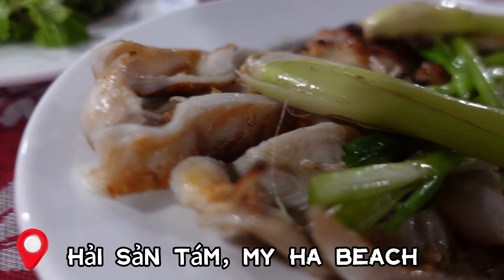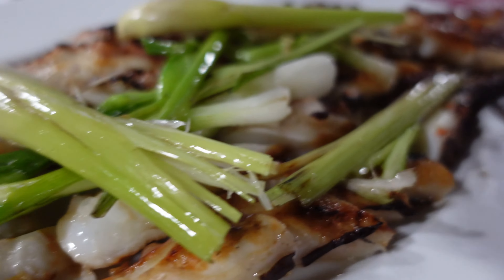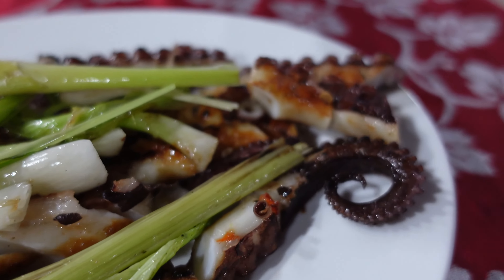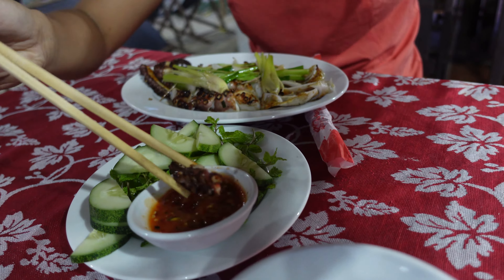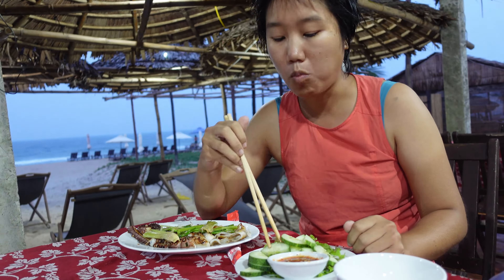What's fresher than stopping at a beachside restaurant? Here you can order a variety of fresh seafood. This grilled squid in particular was delightfully chewy in texture and the dipping sauce is to die for.